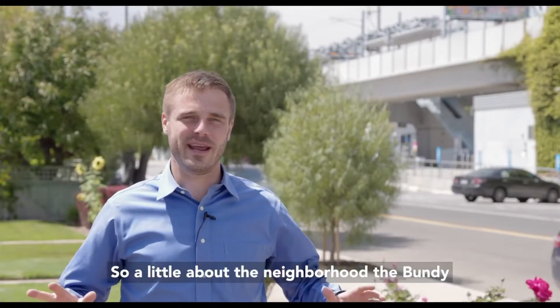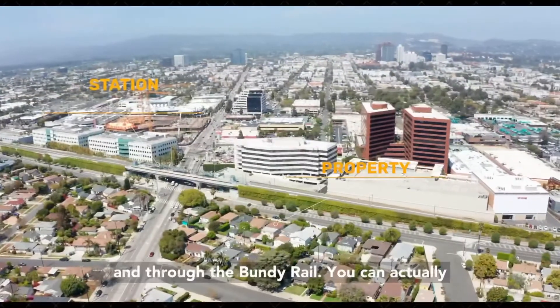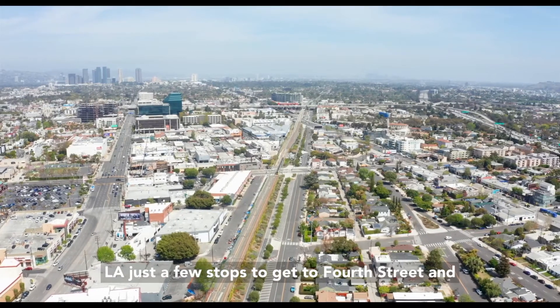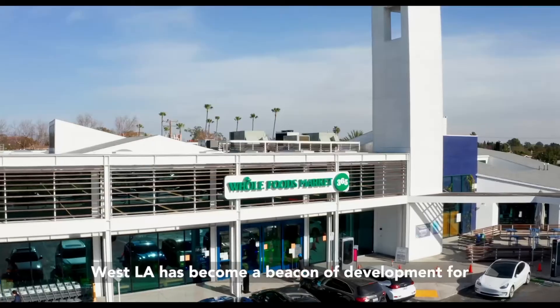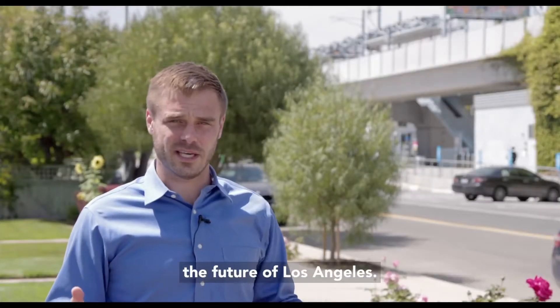A little about the neighborhood: the Bundy station is the first station east of Santa Monica, and through the Bundy rail you can actually hop on the train about an hour to get to downtown LA, just a few stops to get to 4th Street. With a bunch of shopping going on around here, West LA has become a beacon of development for the future of Los Angeles.